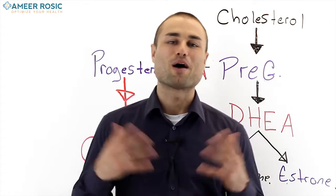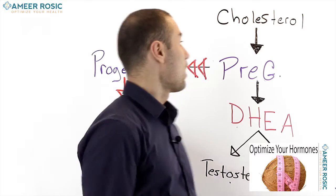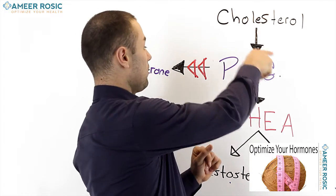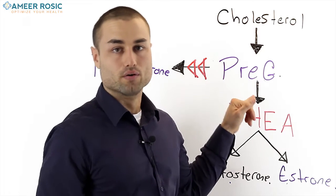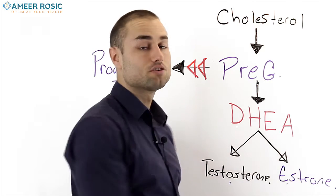If you missed my last week's video on how to optimize your hormones, all you got to do is click the video right here. When we look at the diagram again, you're going to see that cholesterol is made into pregnenolone, and from pregnenolone it's made to DHEA, from DHEA to testosterone and estrogen.